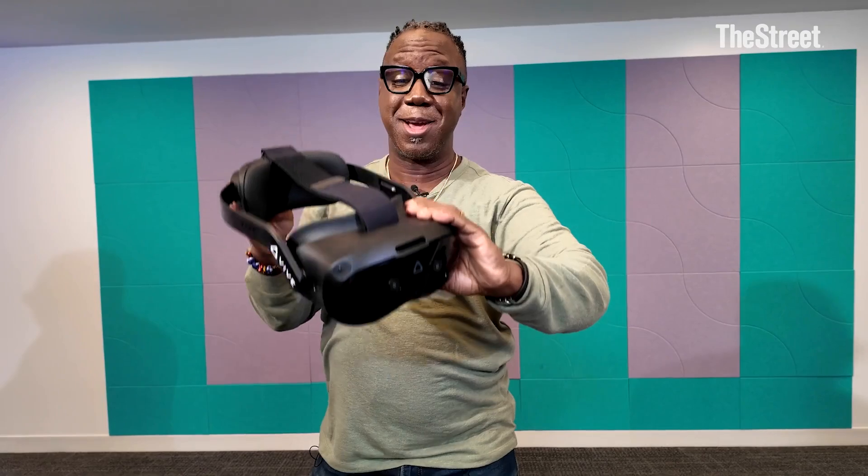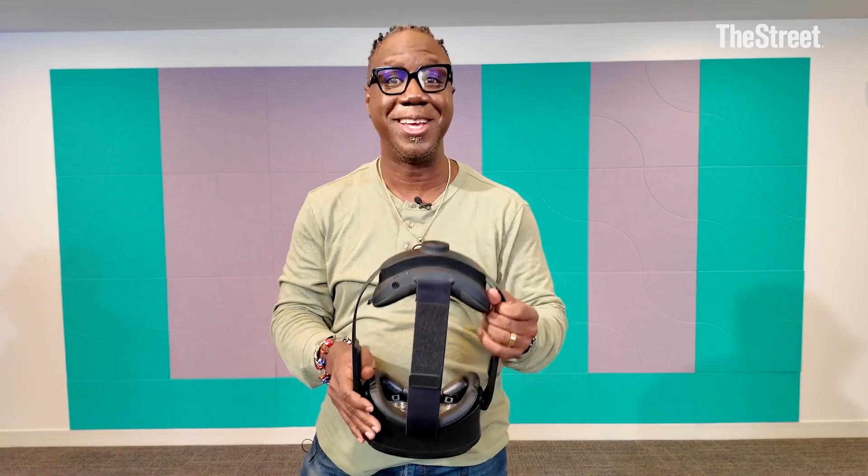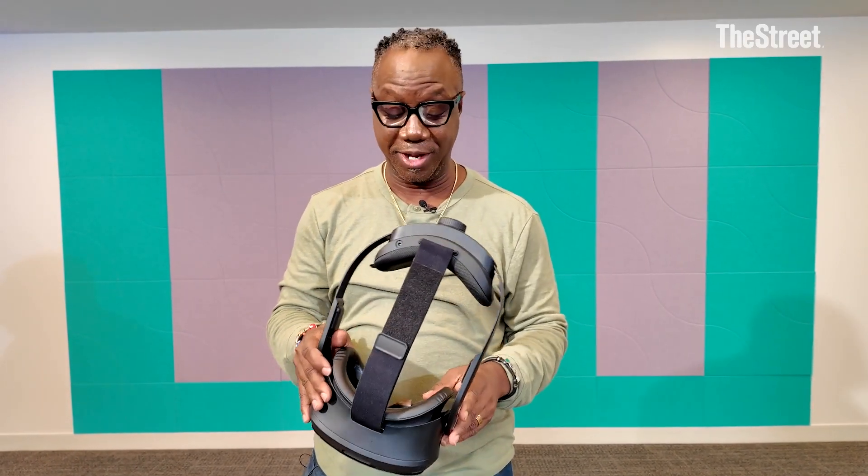I've got to tell you, when you put these on, you really do get immersed into another world. It's hard to figure out what's going on outside of the glasses, and you really, really feel like you're in a different place.